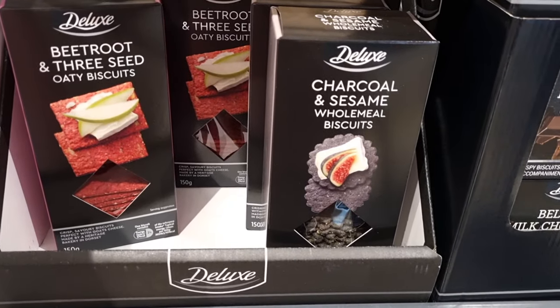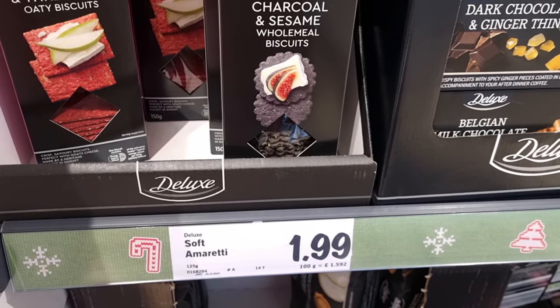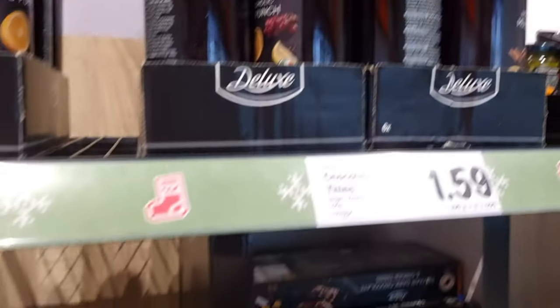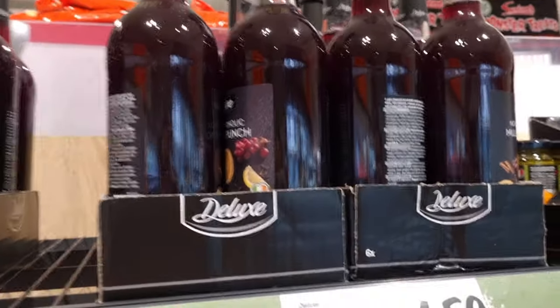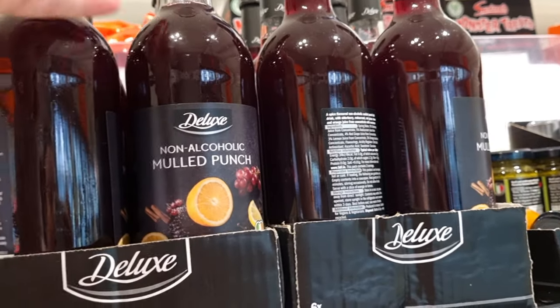Hello! I popped to Lidl today and I saw that they had the Christmas foodie bits in, so I thought I would get my camera out on my phone and filmed a few little things that they had, so I hope that you like seeing what they've got.